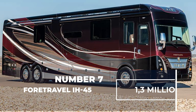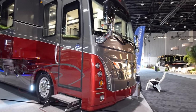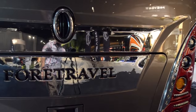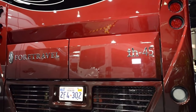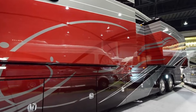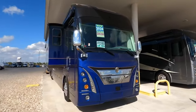Number 7: 4Travel IH45 — $1.3 million. Each model of the 4Travel IH45 luxury motor coach is individually designed both on the exterior and interior, tailored to the taste and style of each prospective owner. This motorhome comes with a specially crafted chassis reminiscent of those used in aviation. For the construction of the cabin and walls, steel has been chosen over aluminum.